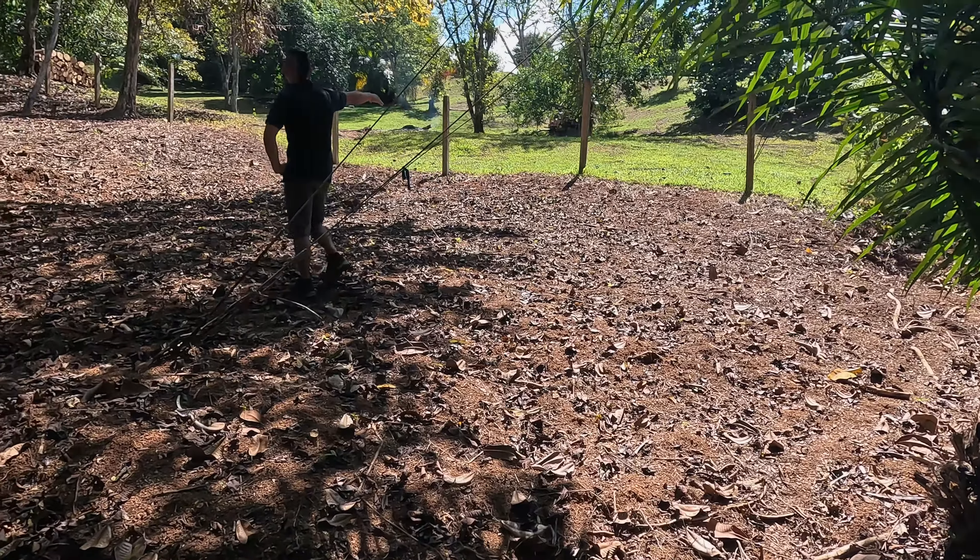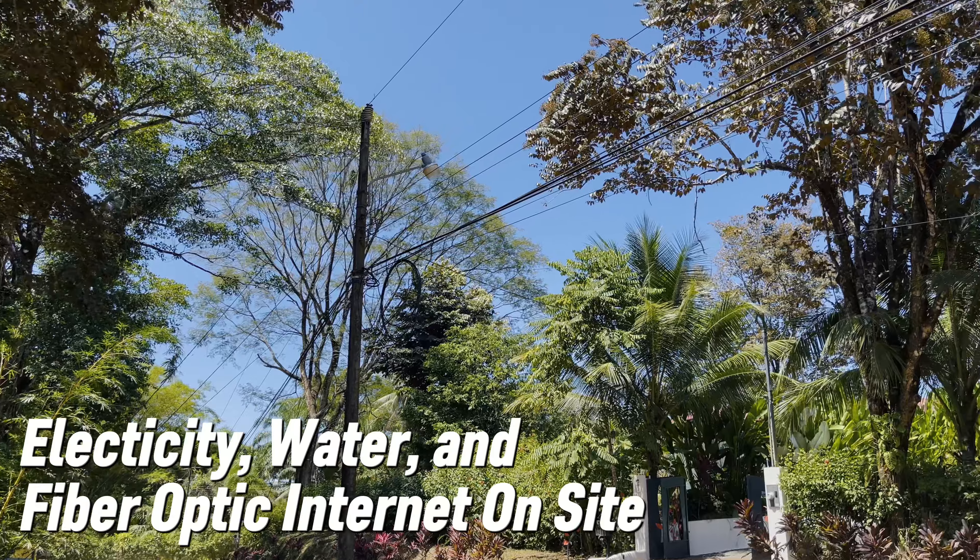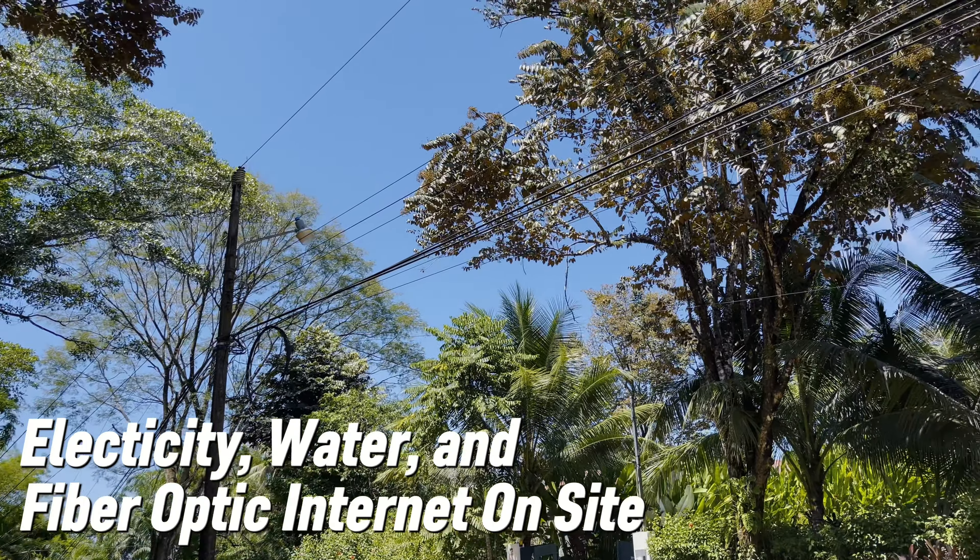Right here is the limit of your property with the neighbor. You can put a fence there with bamboo as well, and you can use this area for fruit trees or build a small cabin up here. This property has access to electricity power lines, legal water via ASADA from Ojochal, and internet as well.